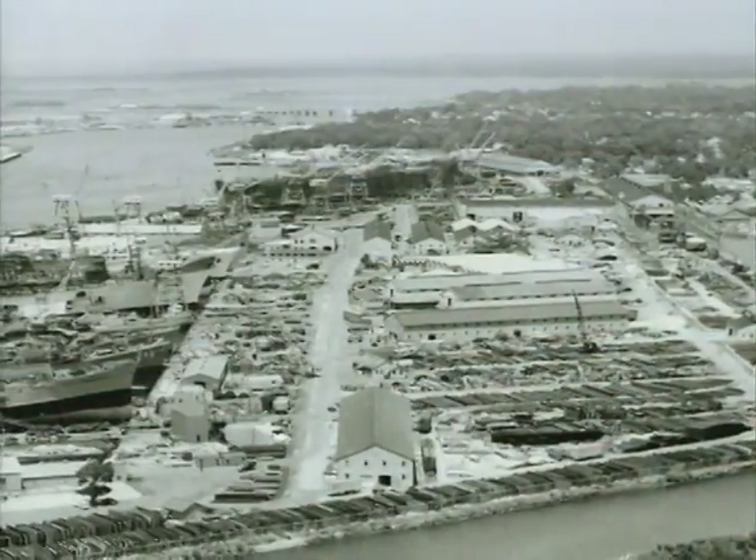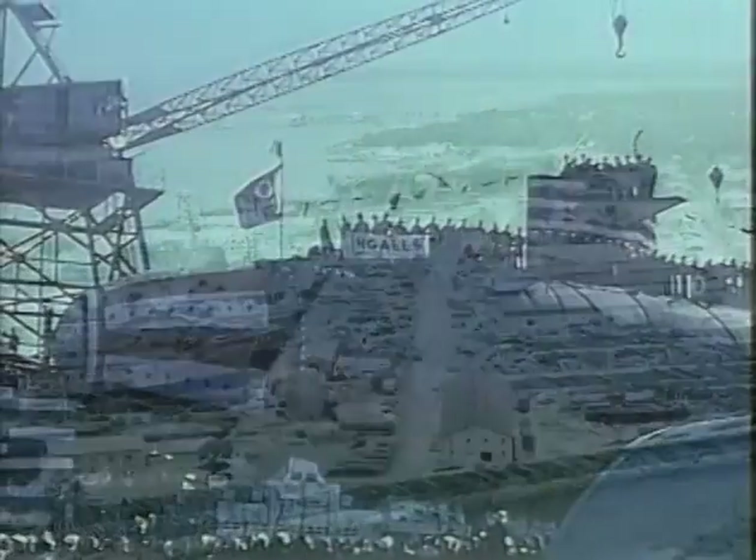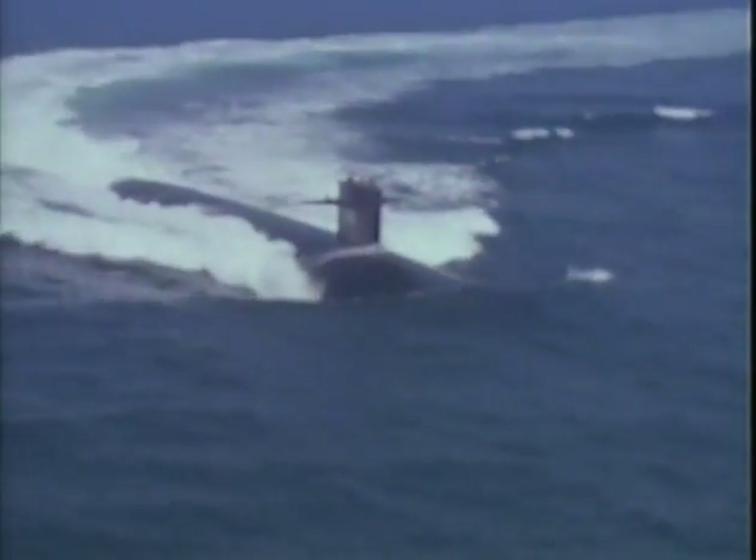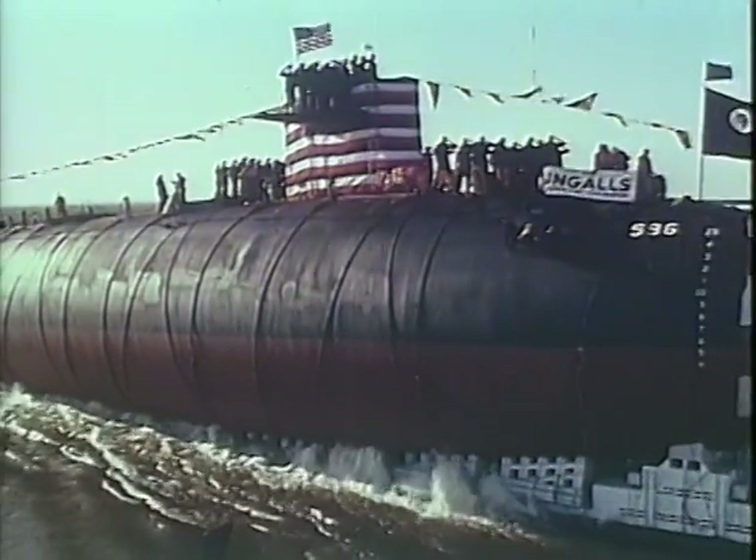In the 50s, Ingalls redirects some of its shipbuilding capabilities to accommodate the construction of submarines. The company produces a total of 13 new subs for the Navy, 12 of which are nuclear powered.